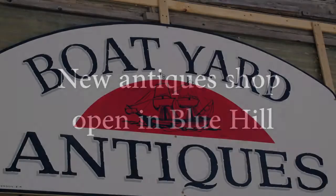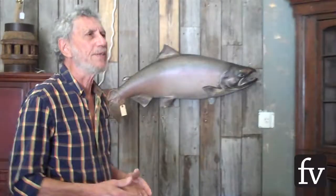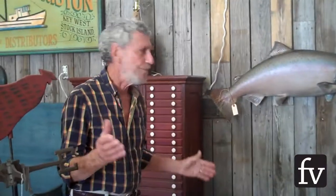My name is Ken Weinberg, and this is the Boat Yard Antiques. It's hot off the press. I just wanted sort of an eclectic array of things.